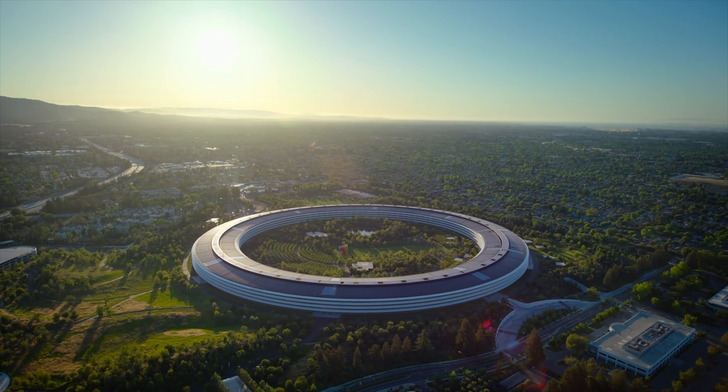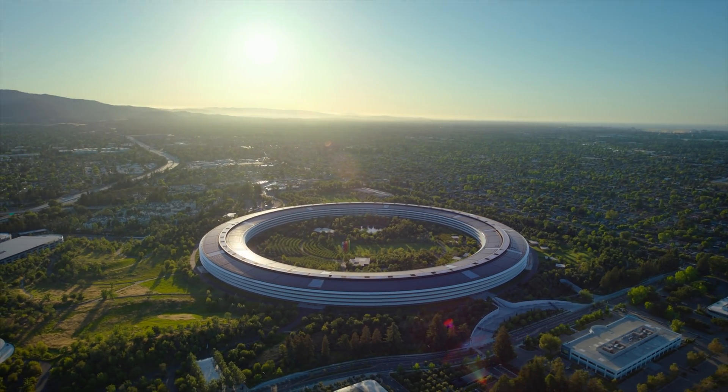Hey guys, what's up? It's Carl here back with another episode. The official keynote of WWDC just wrapped up and we got some pretty big news out of Apple Camp.